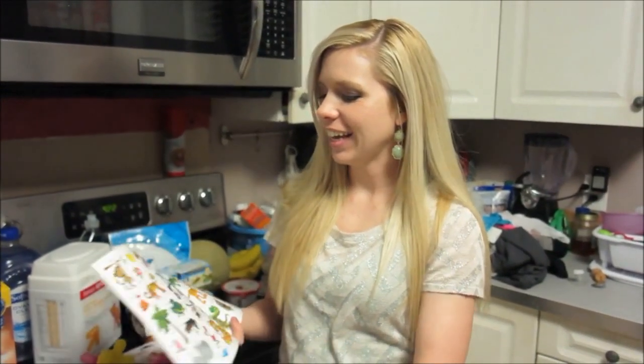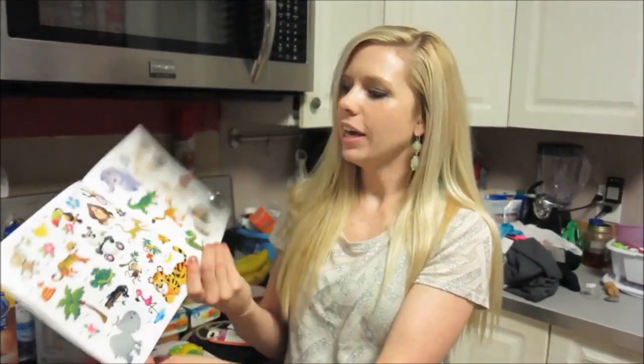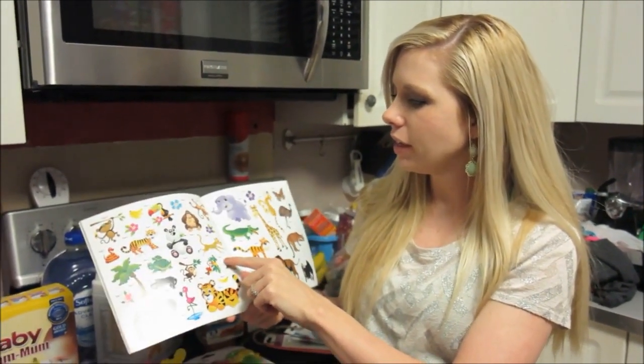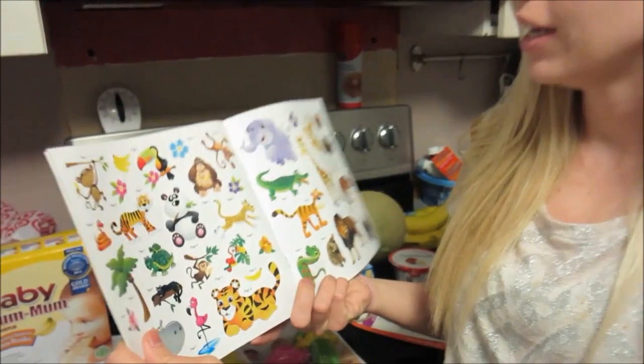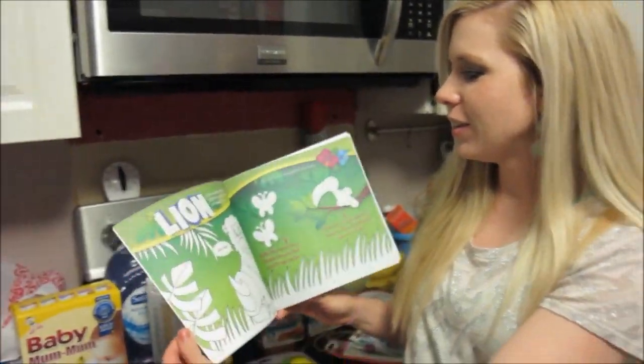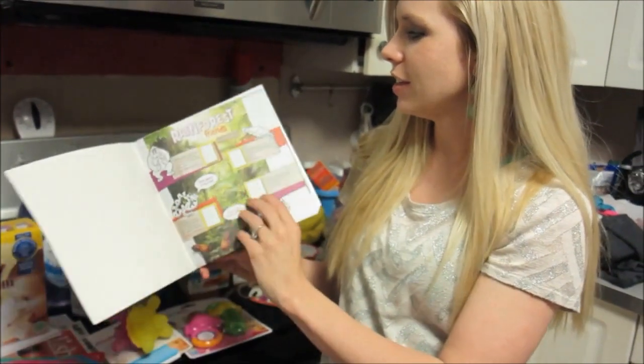And all the stickers — look at all of them! Kinsley picked that out. It shows you which page they go on, like this is page 11. You can help her put the stickers on there.